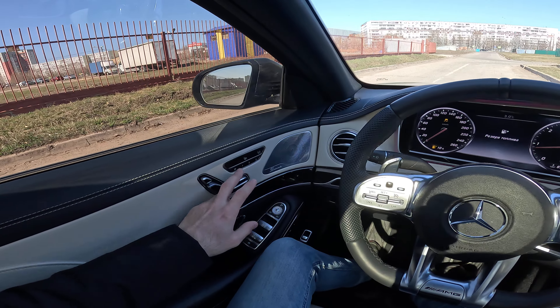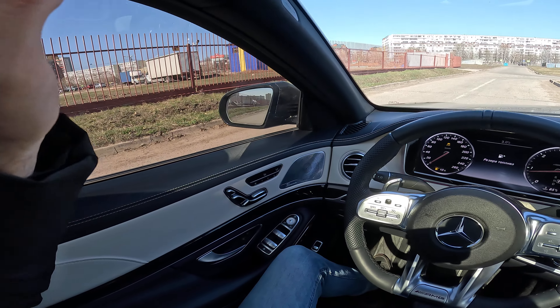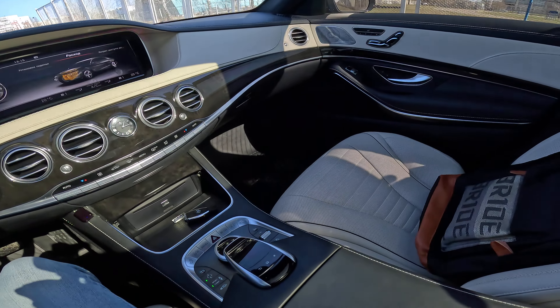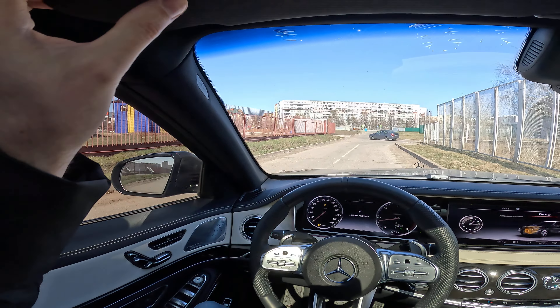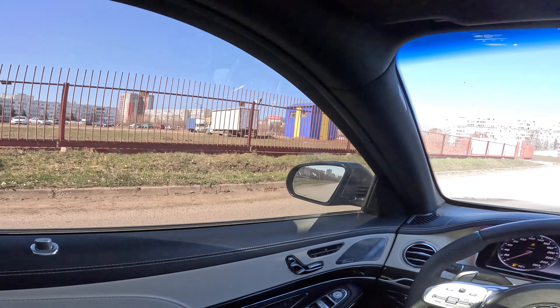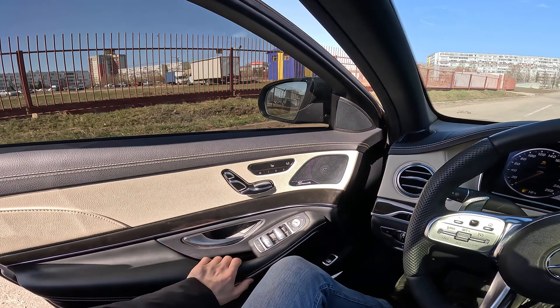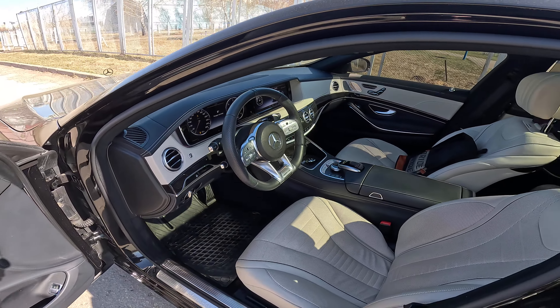I'm going to show you the back seats also if you want to. Right here you can find your LED illumination. Panoramic moonroof — just beautiful. All righty.